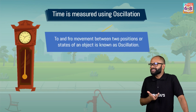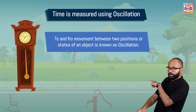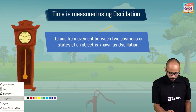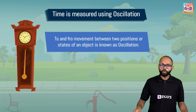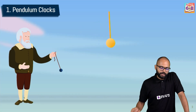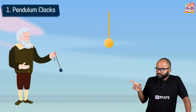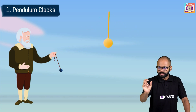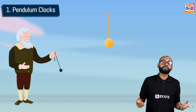The grandfather clock gave us this idea of oscillation. Look at that clock over there — we call it the grandfather clock. The thing which goes here and there — tick, tock, tick, tock — that is what we call a pendulum.